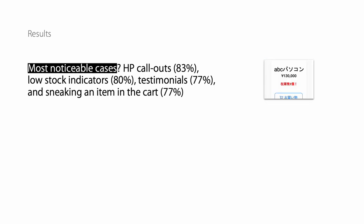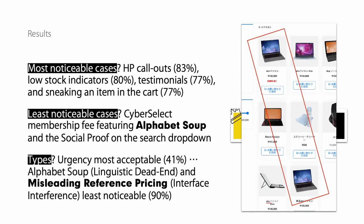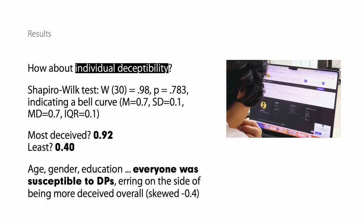Different forms of DPs were more or less noticeable than others. In particular, the misleading reference pricing went unnoticed by 90% of participants. Everyone was susceptible no matter their age, gender, or education.